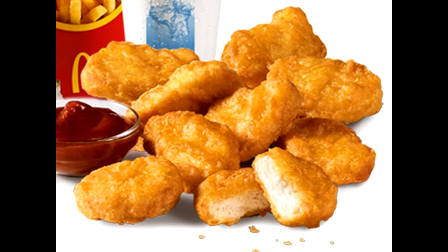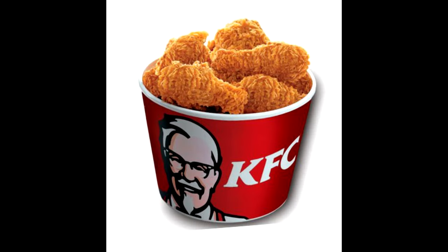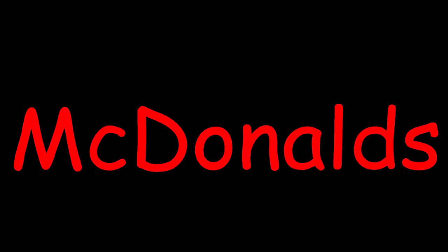McDonald's sells chicken. KFC also sells chicken. There are nine letters in the word McDonald's. Nine.